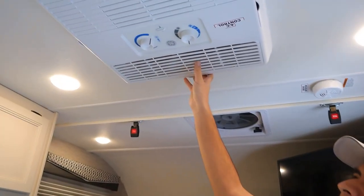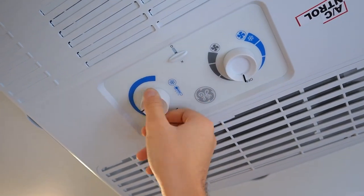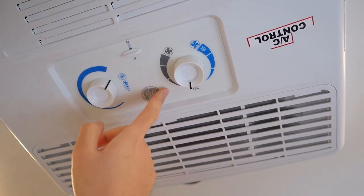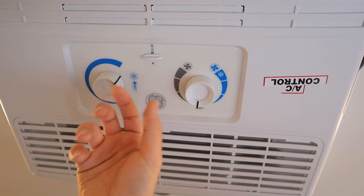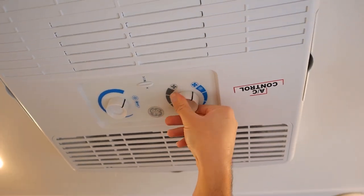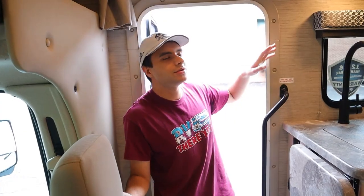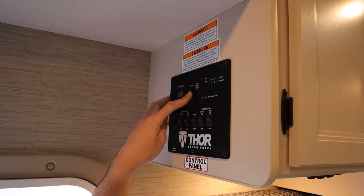Over here on the roof, we have our AC unit. This dial here will be to control the temperature — turning it this way will be colder. And then we have our other dial here: you can turn it to gray, which will be just the fan, and then if we use the blue, that'll be the compressor and your AC. So you're just going to turn it slowly between settings. To turn off your generator, you'll just hold down Stop until you hear it turn down.